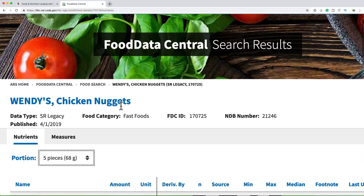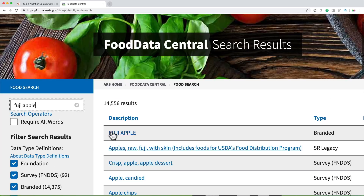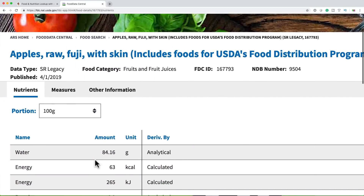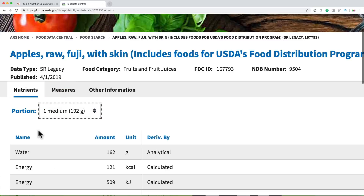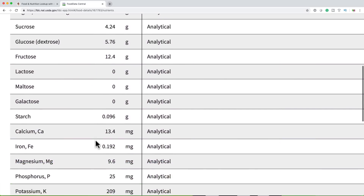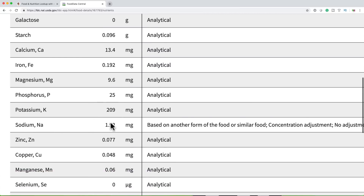Let me show you one more great example. We all know we need to eat apples, and my favorite apples are Fuji. Let's take a look for Fuji apples. I'm going to go into this one because it has all the data — raw with the skin — and I usually get the medium organic ones. Here we go: calories, and all that information. Here's our phosphorus — really low in potassium and sodium.